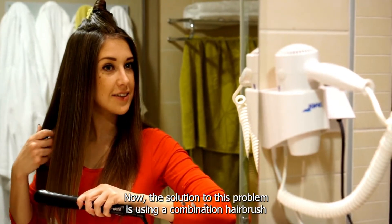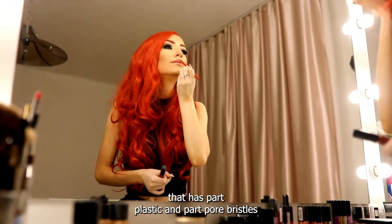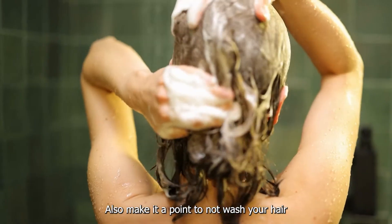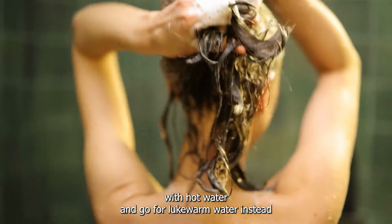The solution to this problem is using a combination hairbrush that has part plastic and part boar bristles. Also make it a point to not wash your hair with hot water — go for lukewarm water instead.